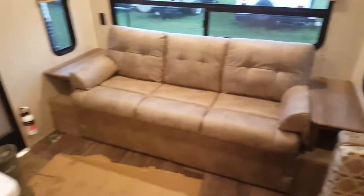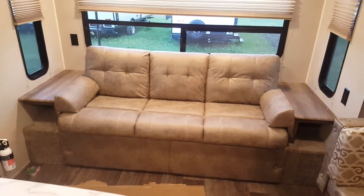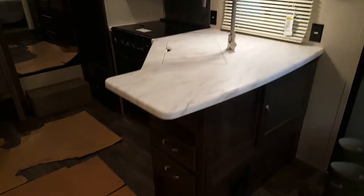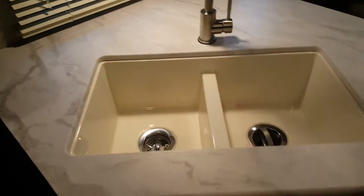Right across the back of the trailer is the sofa, with storage underneath from both sides and overhead cabinets above it. In the kitchen area you can see a good amount of counter space, some drawers and cabinets down below, a high-rise faucet, and a flush-mount sink cover so when you're not using the sink you've got extra counter and prep space.